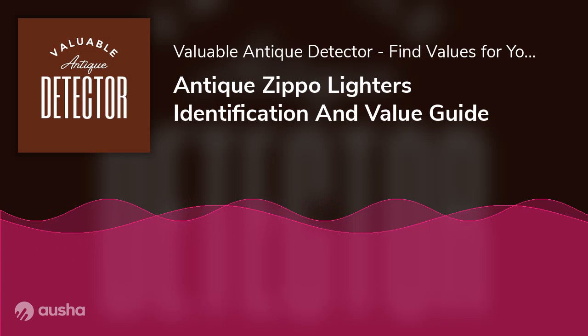Zippo has also produced many other products like lighter accessories, women's fragrances, eyewear, lifestyle accessories, and tools for outdoor enthusiasts. Now that we've covered the progression of Zippo lighters throughout the ages, it'll be easier to understand how their value varies with their era of origin. This section covers collectible Zippo lighter identification with respect to several broad categories, including some of the most valuable Zippo lighters.